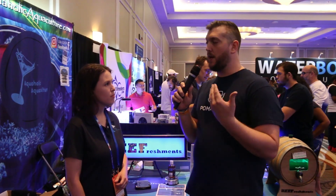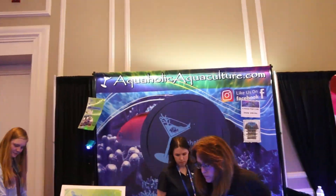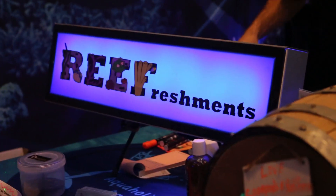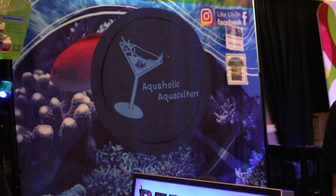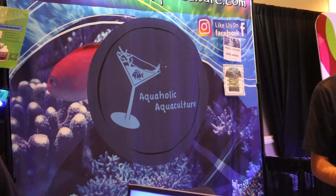Where can people check out more information or purchase it if they're not here at the show? Our website is www.aquaholicaquaculture.com — I know it's a mouthful, sorry. But you can see all of our products up there. We have some FAQs, informational sheets, and live feed guides. If you have any questions, just shoot us an email. Thank you so much for talking to me, Samantha. Thank you very much. We'll see you next time.